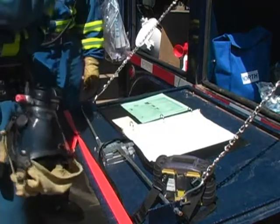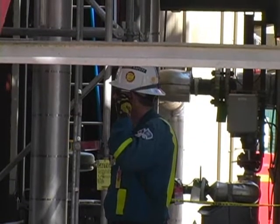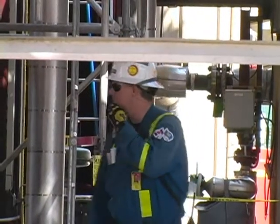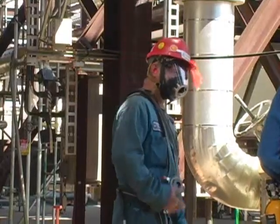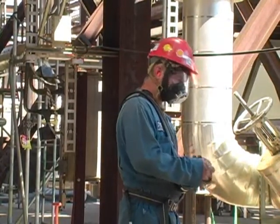Our bottle watch personnel maintained in-out logs and equipment logs, identifying personnel, equipment, and locations for everyone working under air. Pre-job meetings were held and documented before any work that required breathing air.